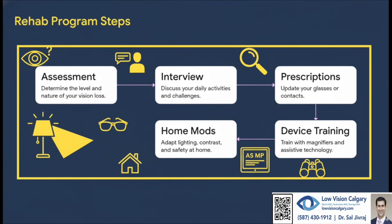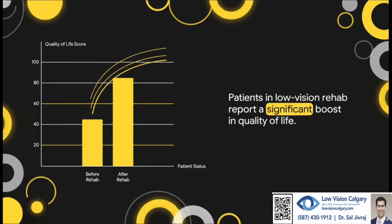What does that actually involve? It's a totally personalized process. It kicks off with a super detailed assessment of your vision. Then the specialist will sit down and talk to you — what do you enjoy, what tasks are giving you trouble? And from there, they build a custom toolkit for you, whether it's new glasses, training on special devices, or even simple tweaks you can make around the house. And this isn't just feel-good talk — the science actually backs it up. Study after study shows that people who go through low vision rehab report a huge jump in their overall quality of life. This stuff works.